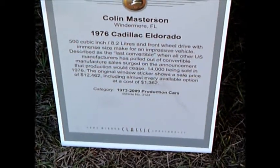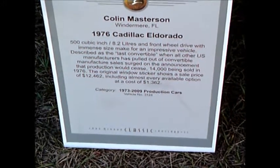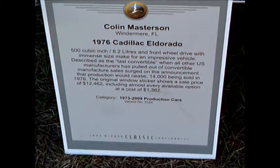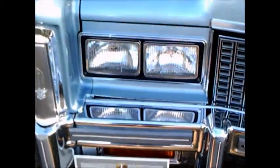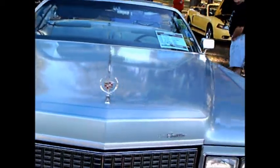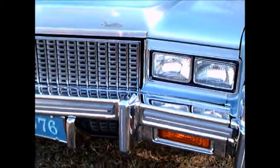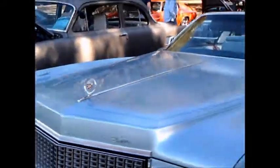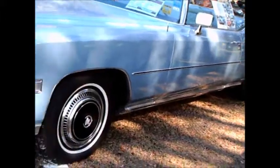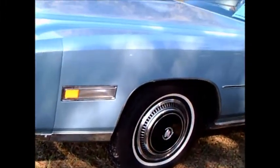This is a 1976 Cadillac Eldorado convertible, which was thought to be the last convertible to be produced because of anticipated federal regulations about rollover stability. But that was not to happen — later on, convertibles were back, and I think the K car from Chrysler should get credit for helping to revive convertibles.